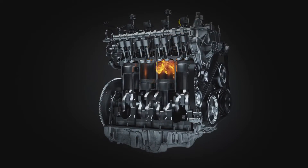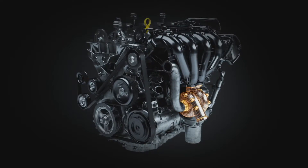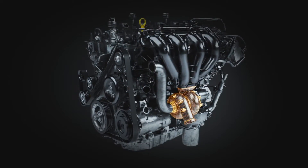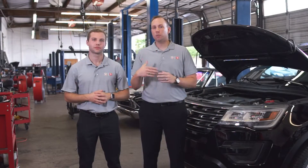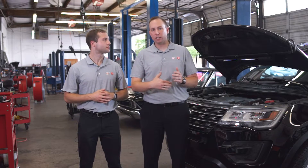Variable compression engines are something that's relatively new. There's one Japanese OEM that is putting these out across their fleet. It gives you a great mix for performance driving if you're on the highway needing to accelerate, but on the other side, it also gives you a great fuel efficiency mix.